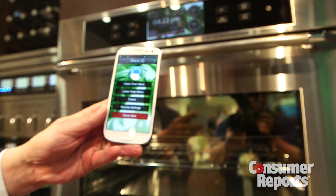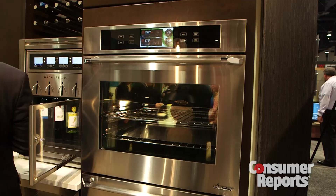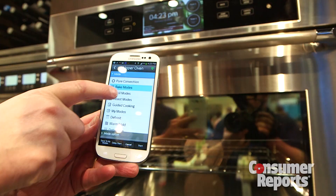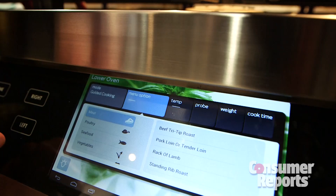But at least downloading the app is free. A new app lets you control Decor's Discovery IQ dual fuel range and wall oven using the built-in tablet or remotely using your own tablet or smartphone. The app sends you Wi-Fi product updates and lets you choose preloaded recipes or download your own.